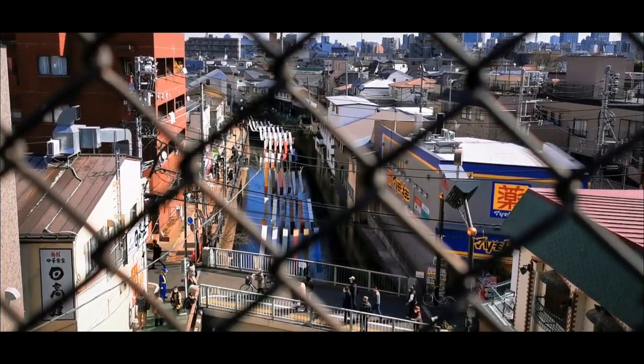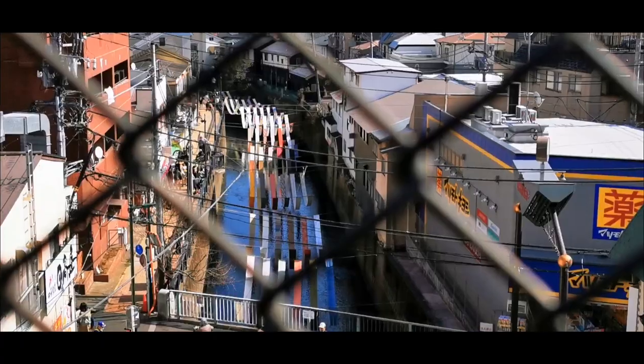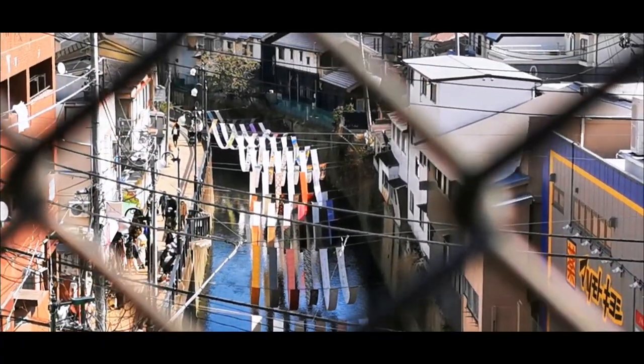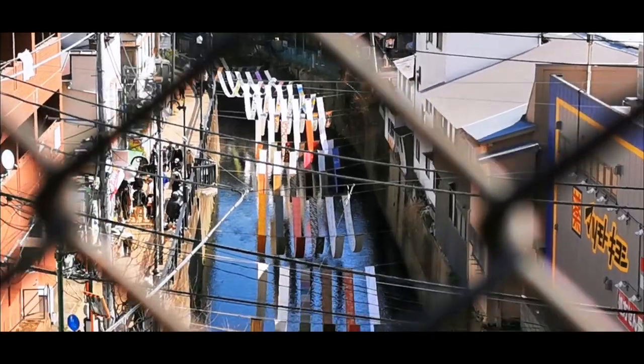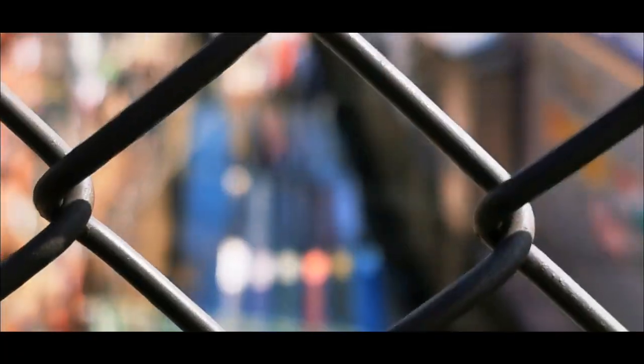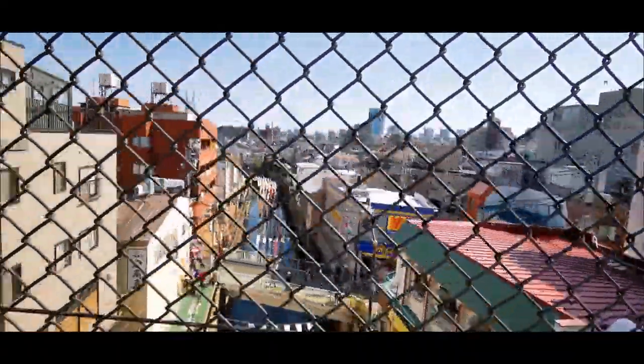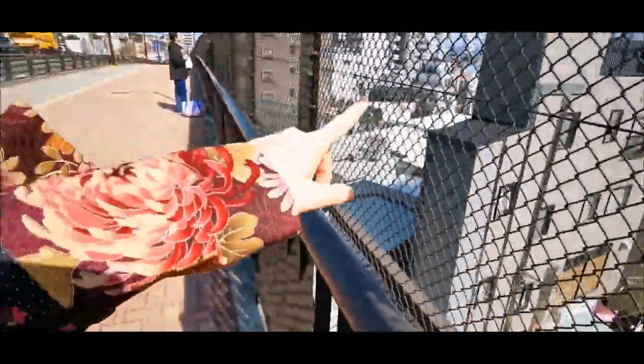I'm on a bridge up high because I think it looks cool, but it's a bit tough to film through these holes. Even with this grid in front of us, it looks interesting. This is where we are - the Nakai station is nearby, just around the corner.